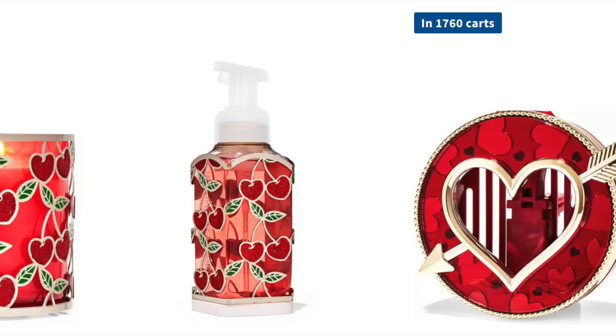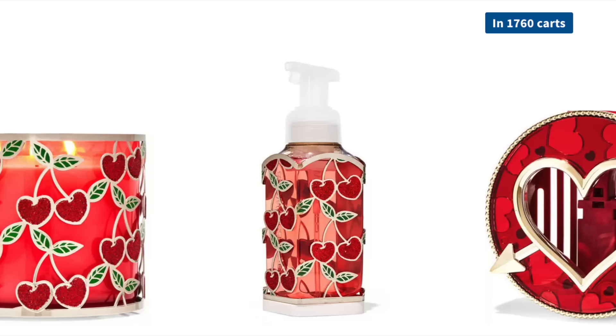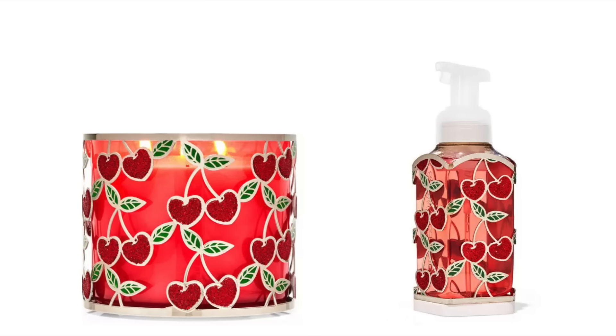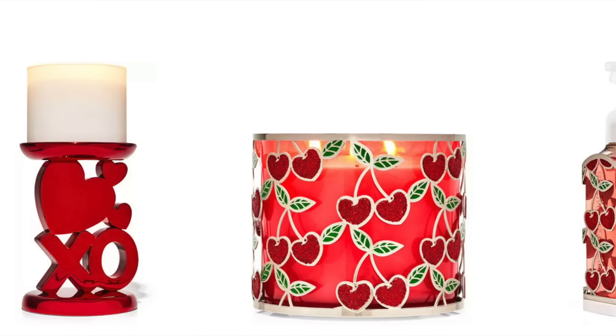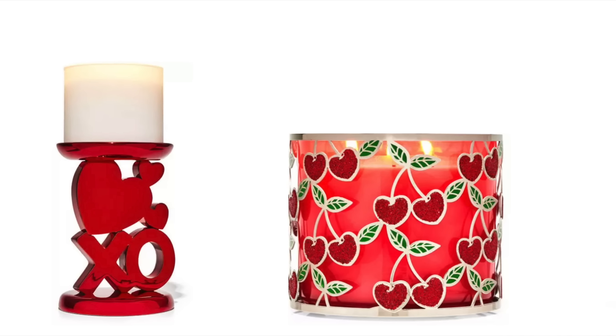There is a brand new car fragrance clip for Valentine's Day. Apparently 1,760 people have it in their cart. Super cute cherry candle holder and soap holder — I got to say that's adorable. And then we have a new XO Valentine's Day three-wick candle holder.